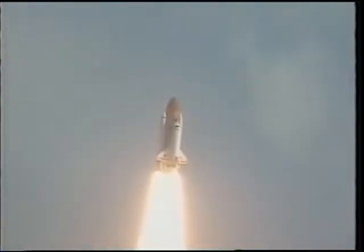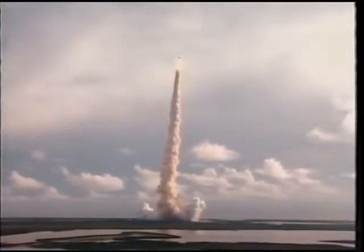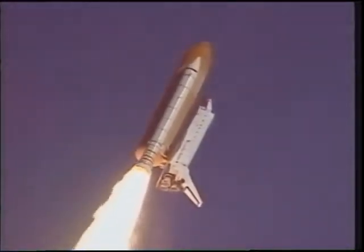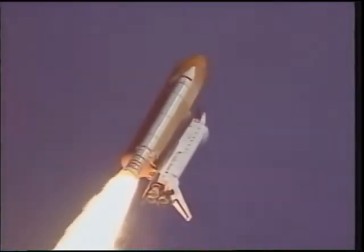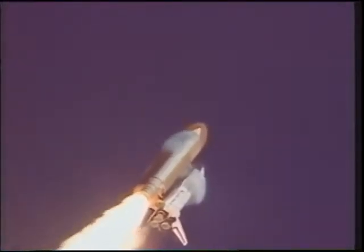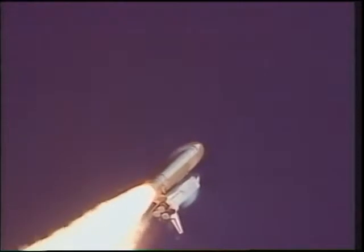First we go straight up to clear the pad, then the shuttle begins a roll program to head us up to the inclination to intercept the International Space Station. There's a total of eight and a half minutes during ascent. The first two minutes are spent on the solid rockets, and then the rest is done on the three main engines. Here's a good shot of the shockwave formed as we go through supersonic flow.